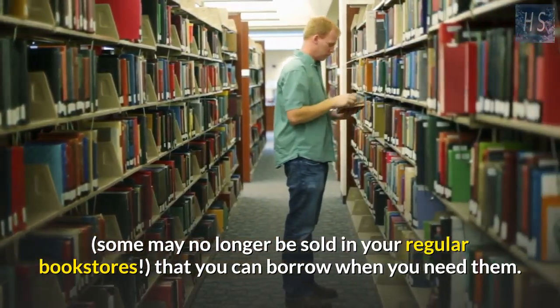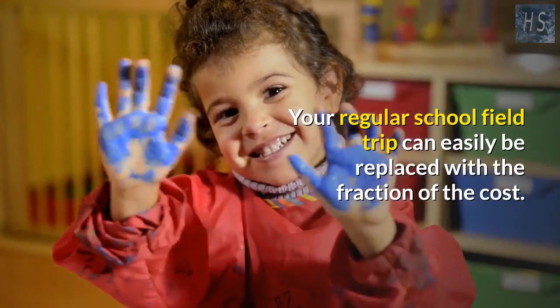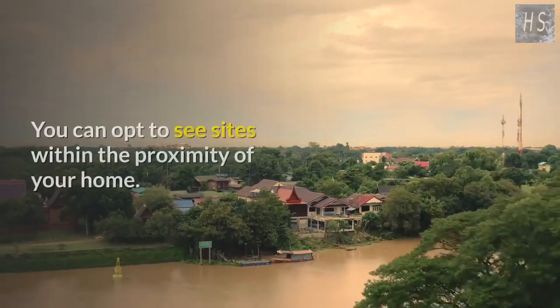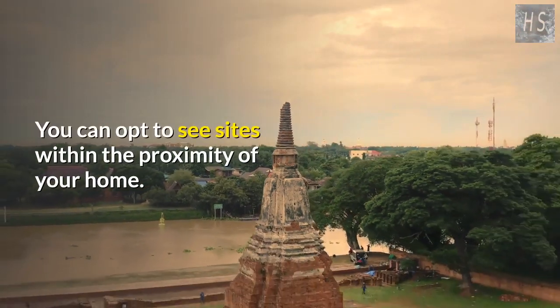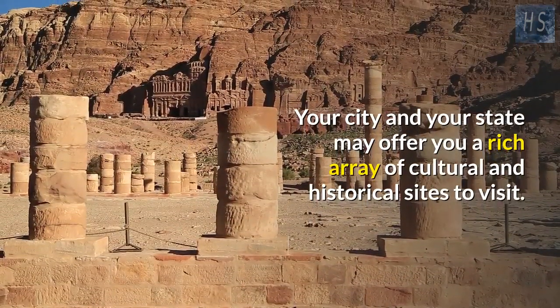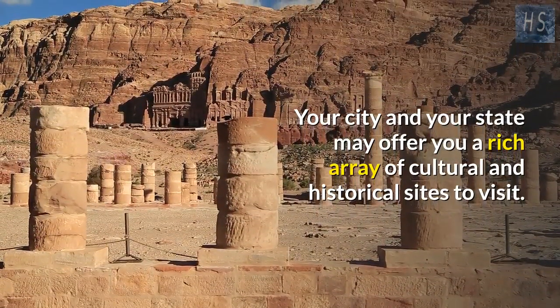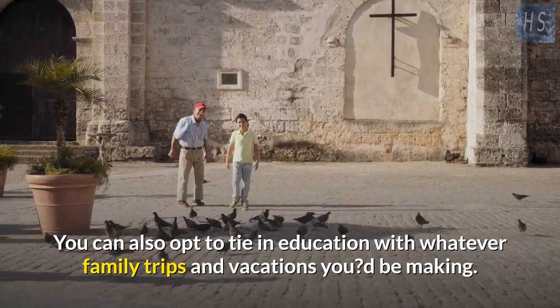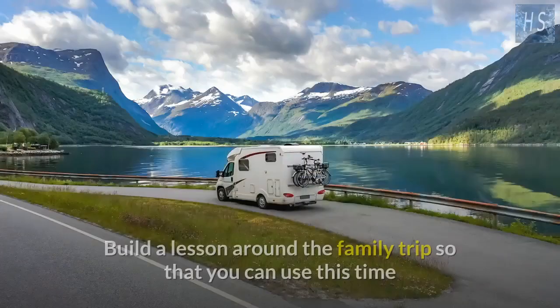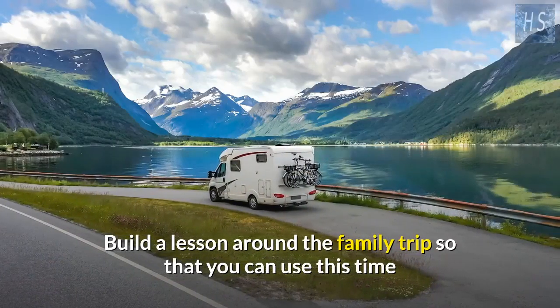Your regular school field trip can easily be replaced at a fraction of the cost. You can opt to see sites within the proximity of your home — your city or state may offer a rich array of cultural and historical sites to visit.